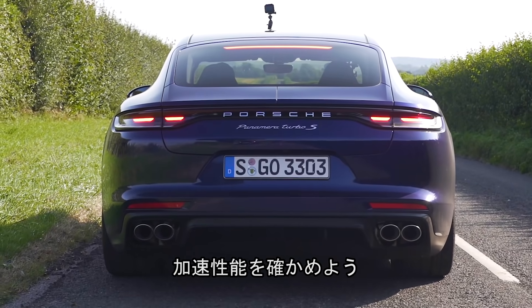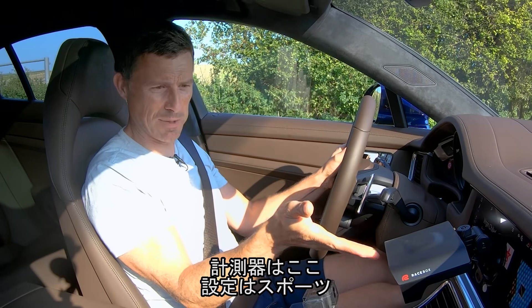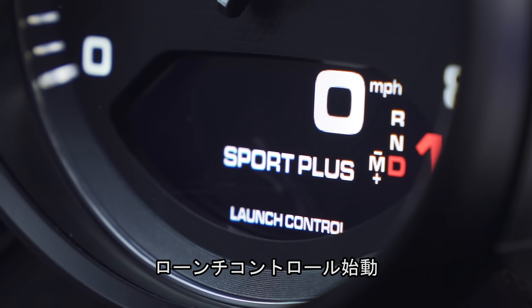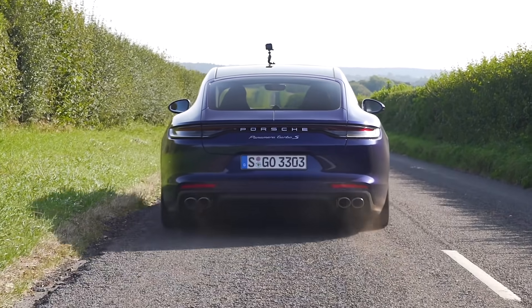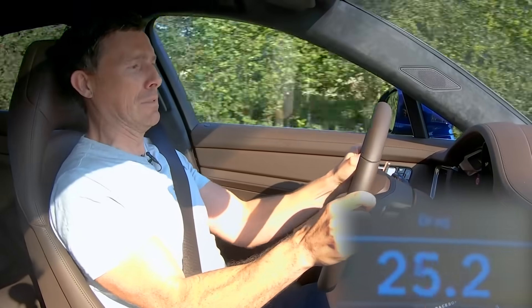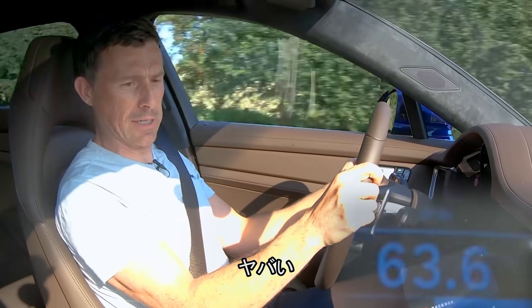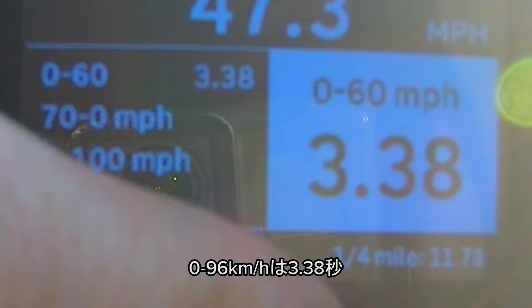Let's see how quick this Turbo S is from 0 to 60. I've got my specialist timing gear here, car in its sportiest setting. Launch control active. That's nuts — 0 to 60 in 3.38 seconds. That'll do the job.